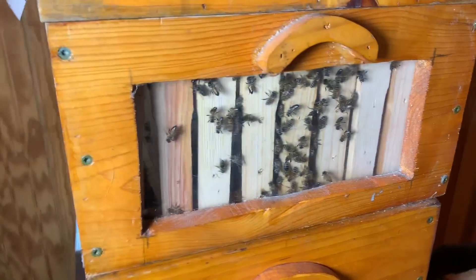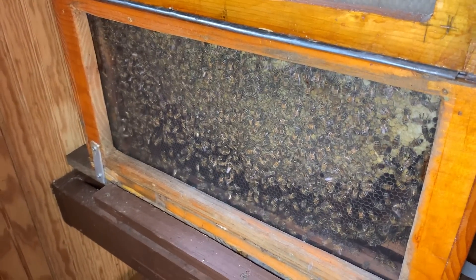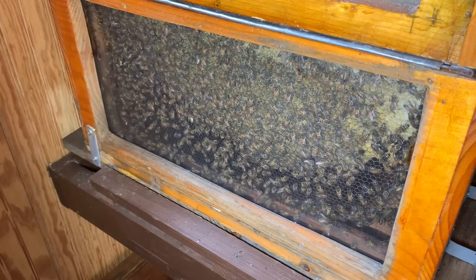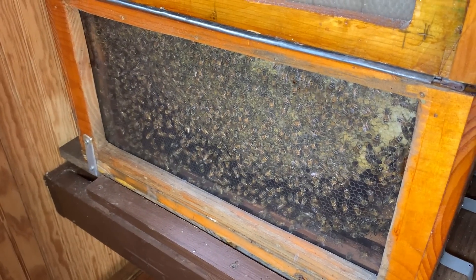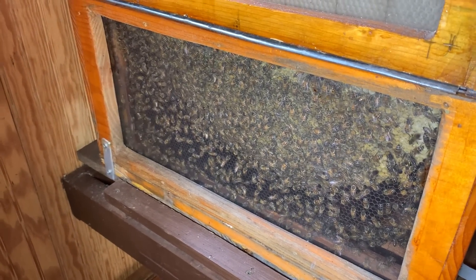I'm going to say thanks to Walker Farms for letting me make a little video here and show you the real products. I'll post a link — go to their website below. Please buy at least a pound of their honey because you'll really be shocked. Buy at least a pound of their orange blossom honey. Thank you so much for watching, and I'll catch you folks later.